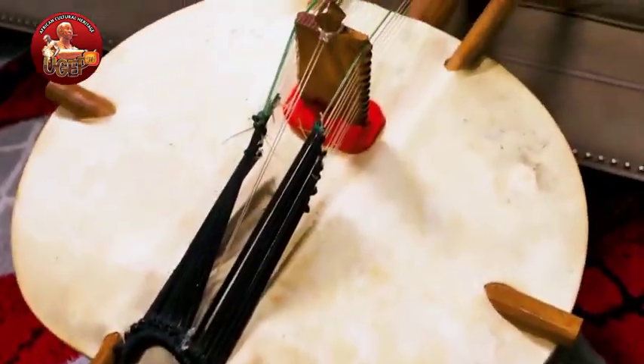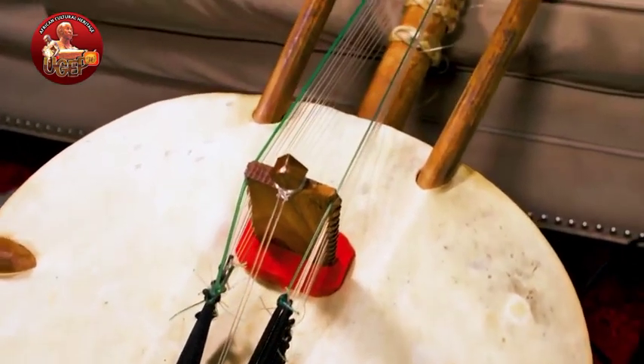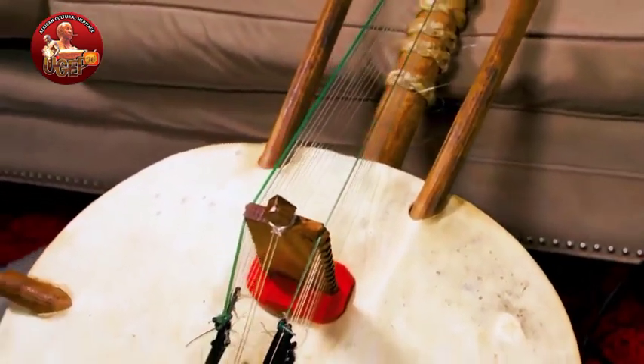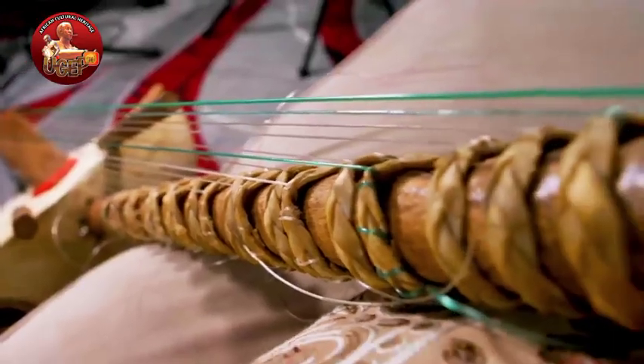It's a traditional instrument, been passed down from father to son. They keep up the life of tradition. It's a beautiful instrument. Where does this come from? It comes from the Gambia, West Africa.